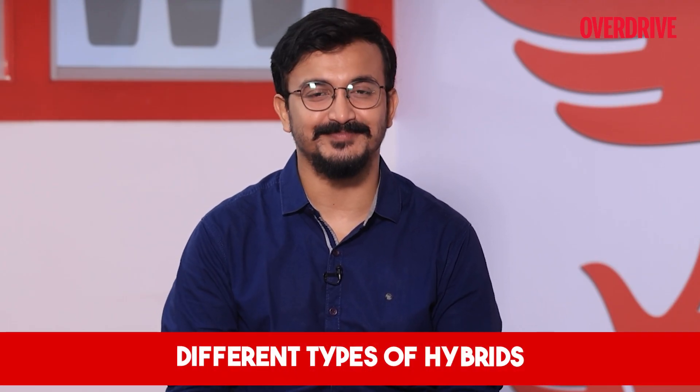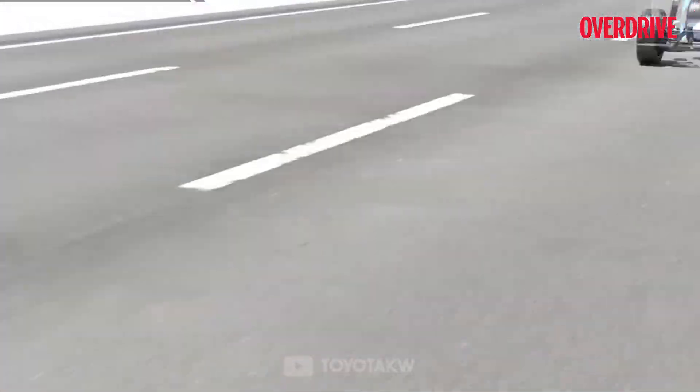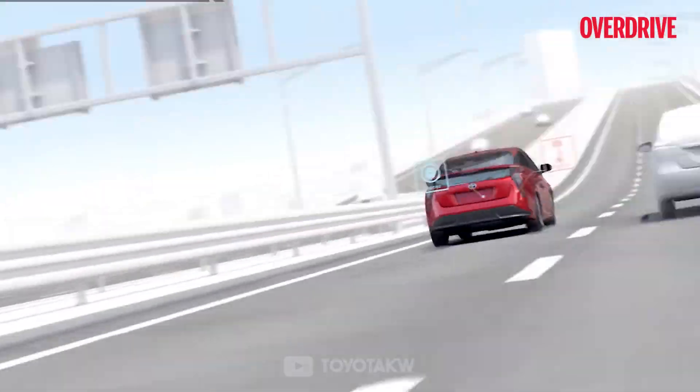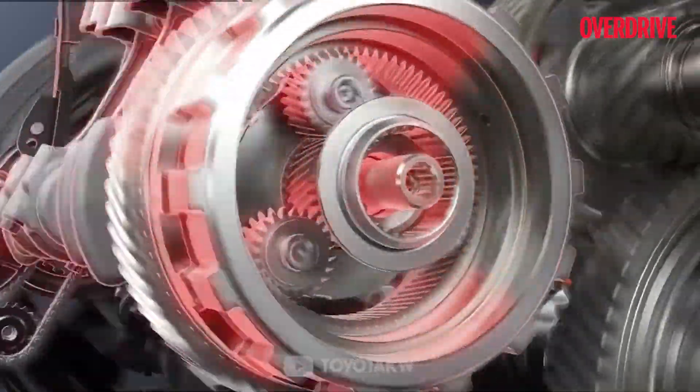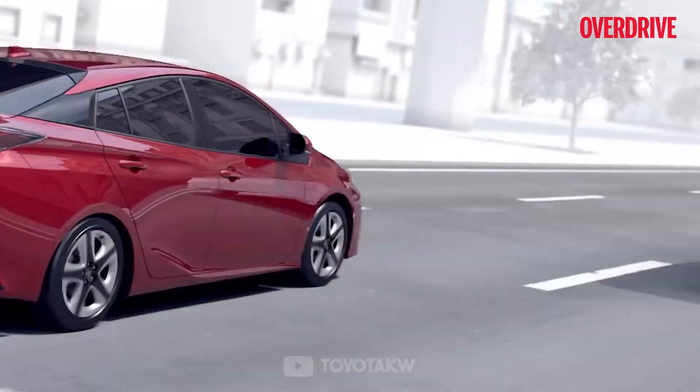Hello and welcome to Overdrive. I'm Anirjeet and I'm back with more facts and insights on automobiles. We have been talking about the different technical aspects in vehicles, and today we are covering another type of powertrain: hybrids. In hybrids, an ICE engine and an electric motor cumulatively drive the vehicle, forming a strong middle ground between ICE and fully electric vehicles to provide cleaner and more efficient performance. In the hybrid space, the ICE engine and the electric motor are aligned in different formats to produce varied results.